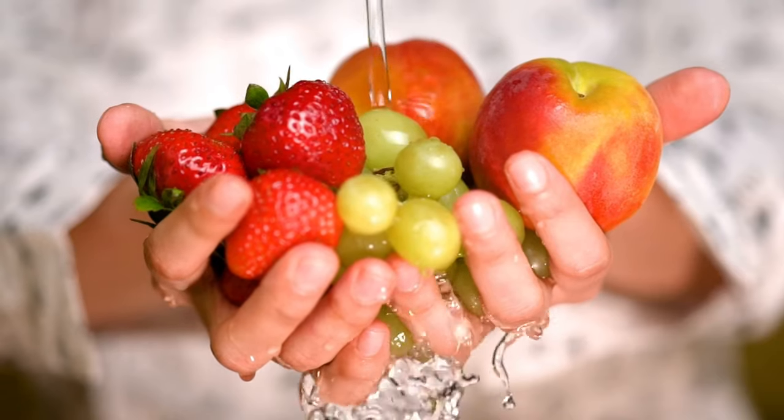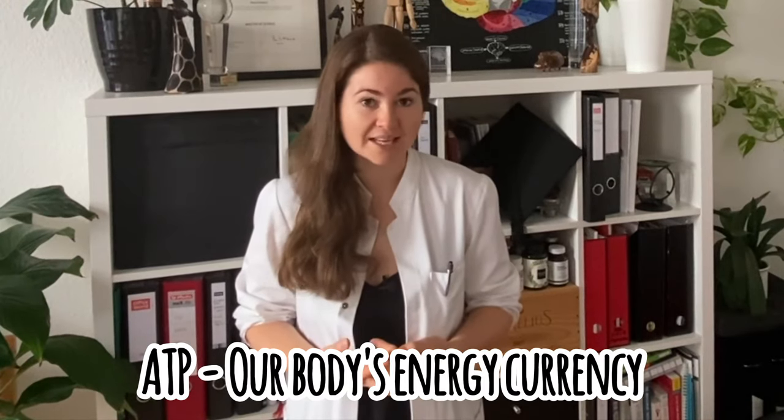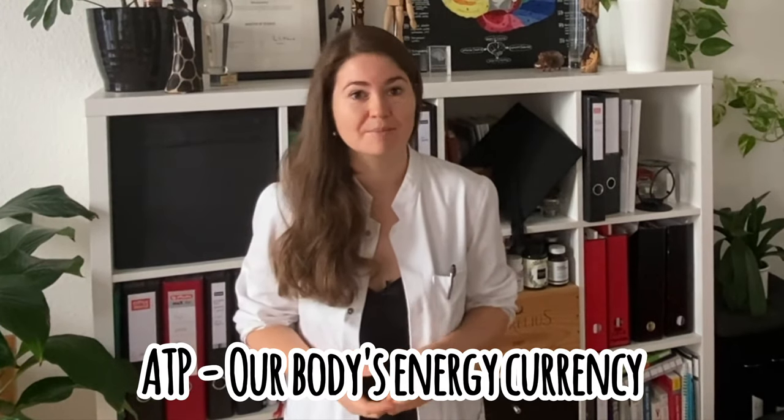What is energy metabolism and how do we extract energy from our environment? Living organisms such as humans are unique in that they can extract food from their environment and convert it into an energy form they can actually use. In humans, this energy form is called ATP, adenosine triphosphate, which we will come back to later.